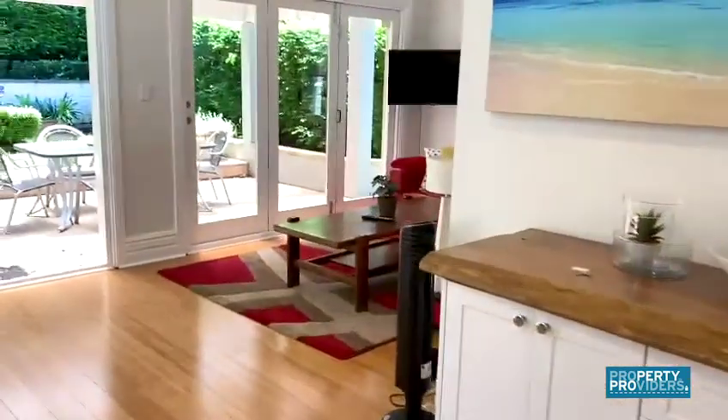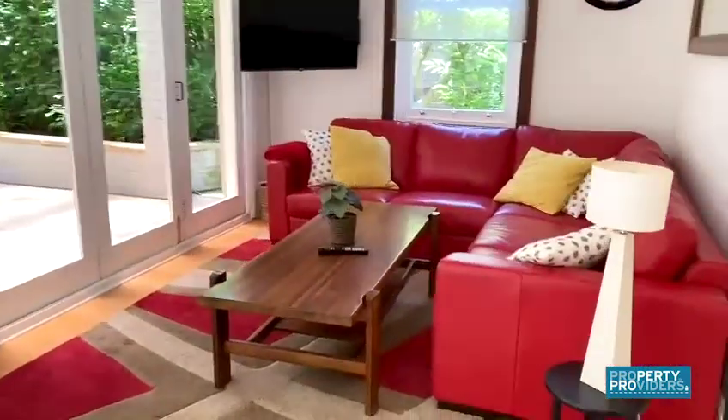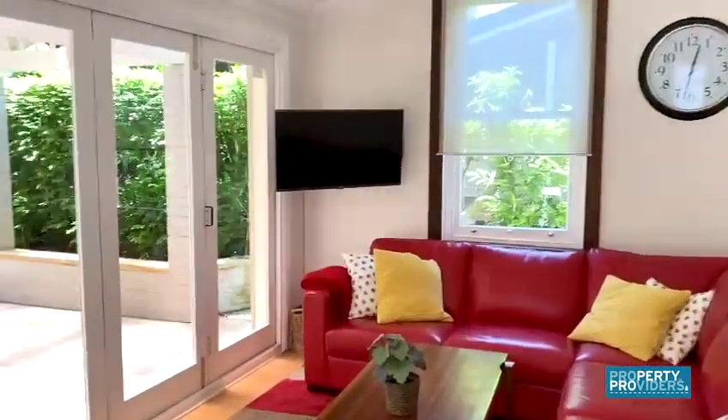The second of the living areas is just around here, again with the television and a lovely outlook to the garden.